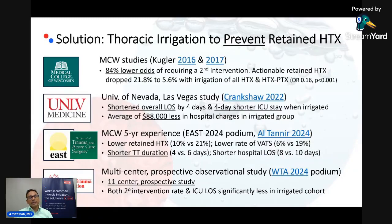We also know that simply irrigating the chest with warm saline prevents retained hemothorax by facilitating drainage. This data started coming out in 2016 out of Milwaukee at the Medical College of Wisconsin. They were able to demonstrate that simply irrigating with warm saline at the time of chest tube placement lowered the odds of requiring a secondary intervention by 84%. In absolute numbers, their rate of actionable retained hemothorax dropped from about 22% to 5.5%.